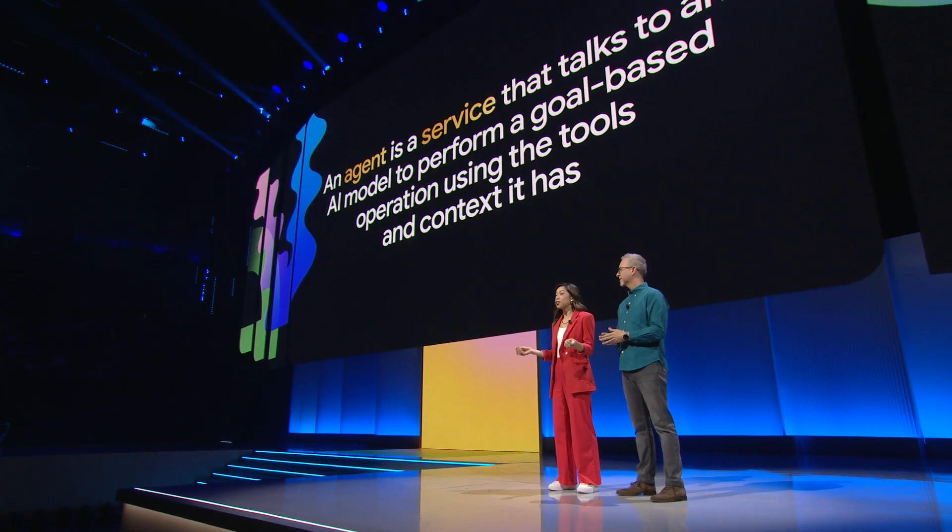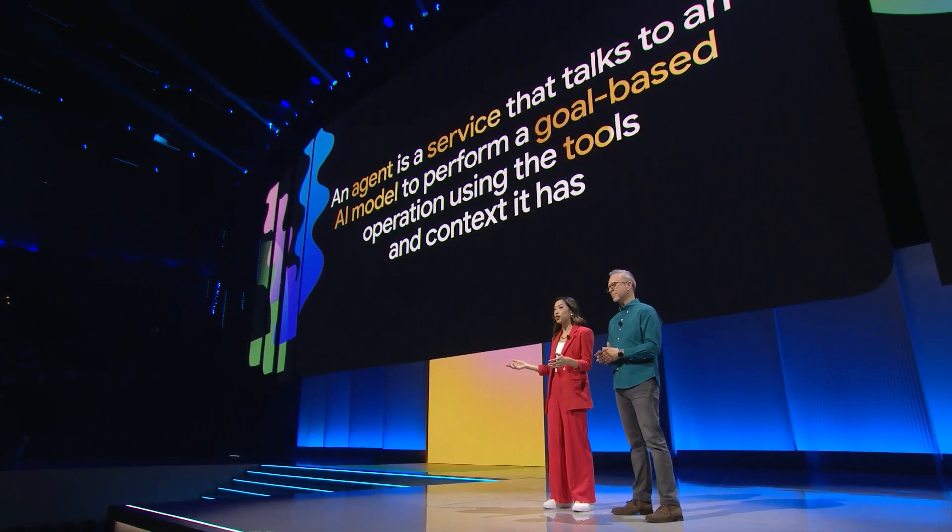It all starts in AI Studio. What in the world is an agent? How are you defining that? An agent is a service that talks to an AI model to perform a goal-based operation using the tools and context that it has.